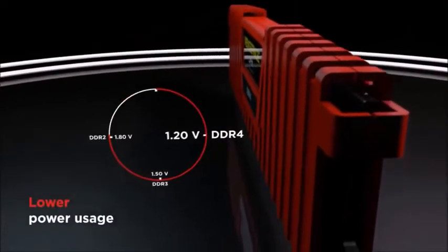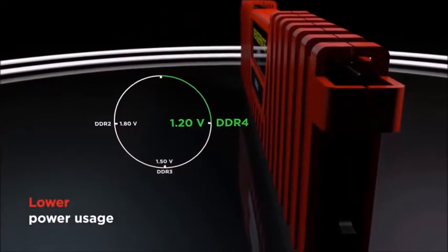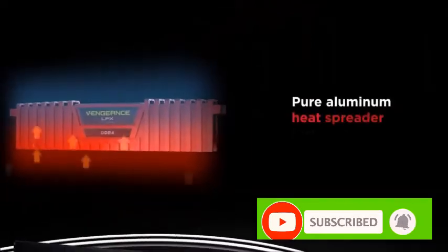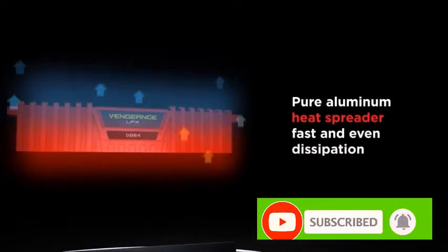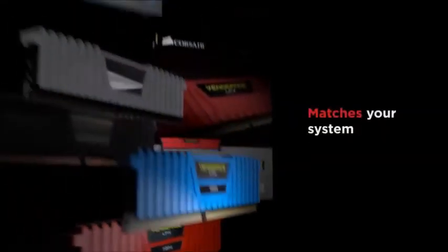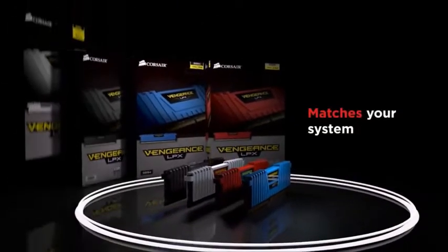Although its slim design does not allow for RGB LEDs, it comes in 4 colors: white, black, red, or blue. In addition to its more sober design, this RAM also offers one of the most competitive prices in its performance range.